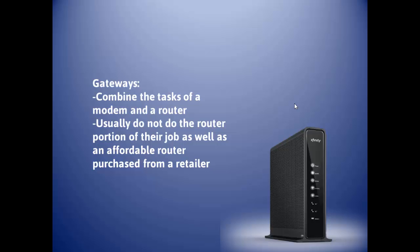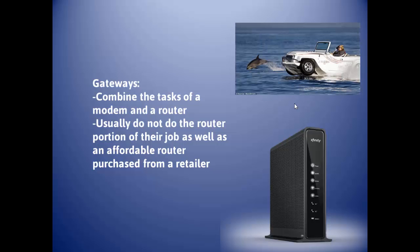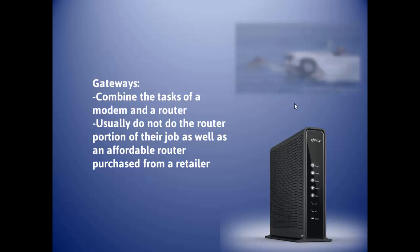Gateways are a little bit like that car-boat combination. They do a fine job of being a modem, but the router part they kind of drop the ball a lot of the time. The Comcast Xfinity one is not too bad, but even a $50 one from a retailer is probably better. Keep in mind it has an antenna inside delivering both wired and wireless connections. You can do a little better by just spending $40, $60, or $80 at a retailer. If you're having wireless connection problems, the gateway your ISP is renting you might be the reason.